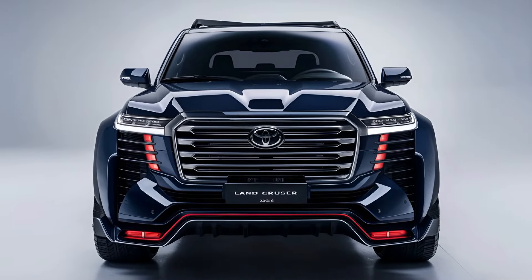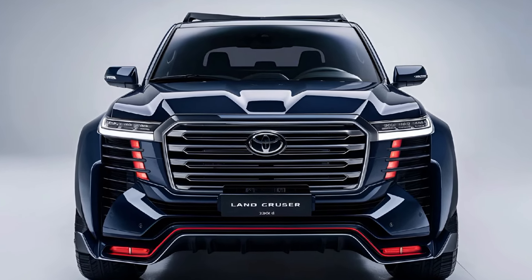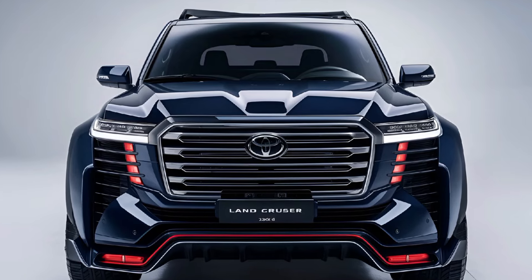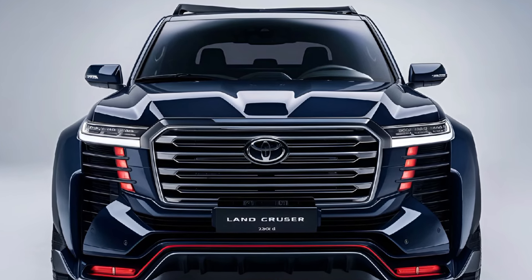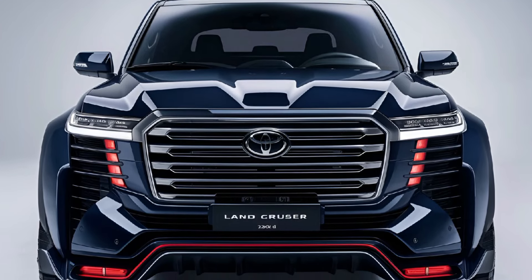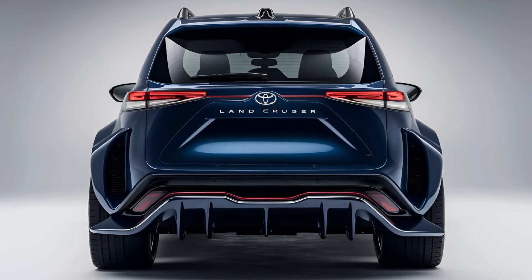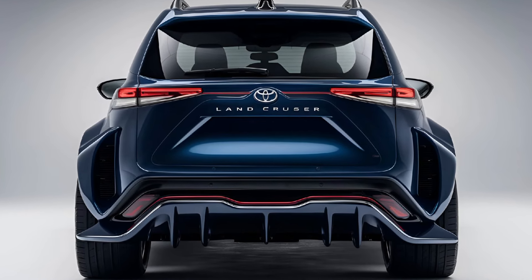Overall, the 2024 Toyota Land Cruiser is a well-rounded SUV that offers a perfect blend of tradition and innovation. With its rugged design, comfortable interior, strong performance, and advanced safety features, it stands as an excellent choice for those seeking a versatile vehicle capable of handling both urban environments and rugged terrains.